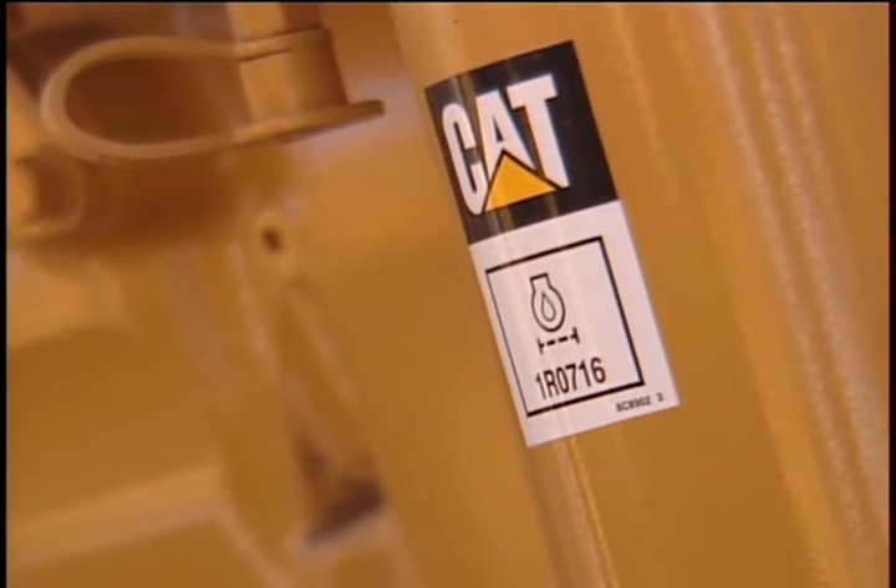We'll be heading to Fort Stockton — about 150 miles southwest of here — to visit Big Dog Drilling. They are in the process right now of a re-entry on a well. We have C-18 engines on their rig and we can go down there and take a tour of it.